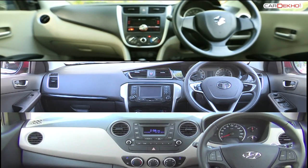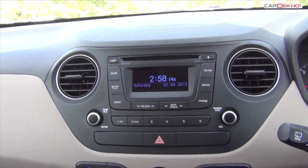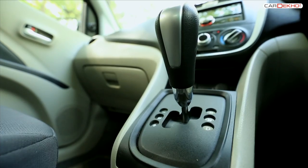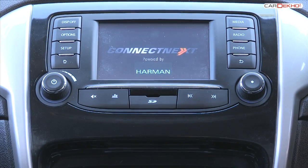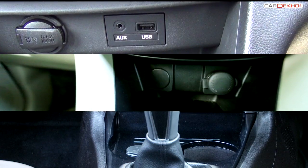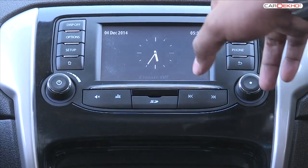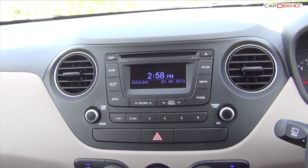The top variants of all the cars get a music system with USB, Aux-in, radio and Bluetooth, and the top variants get steering controls for stereo and Bluetooth telephone. A CD player, however, is still missing. All three get 12V charging units in the front. The Bolt gets a touchscreen unit which neither the Celerio nor the Grand i10 get.